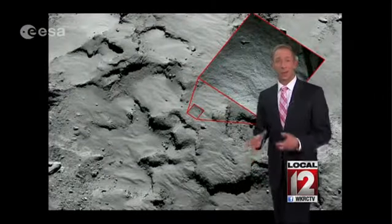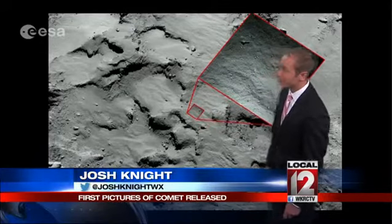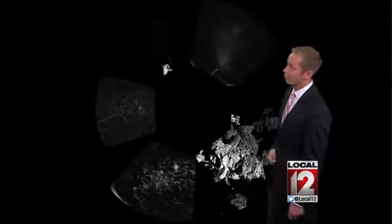Unfortunately, the spot where they thought it was going to go would have been perfect — a sunny spot, a relatively flat spot. But now where it is, they're actually looking at some jagged cliffs and things in the way that are blocking quite a bit of sun.